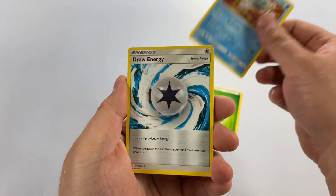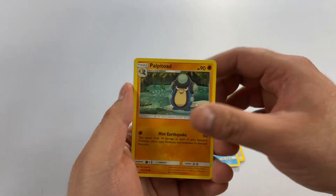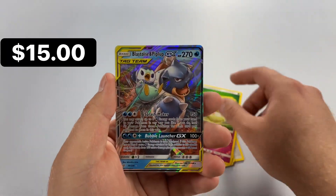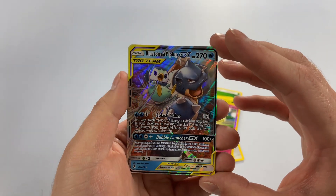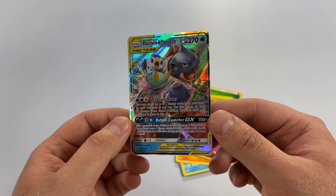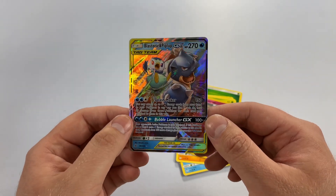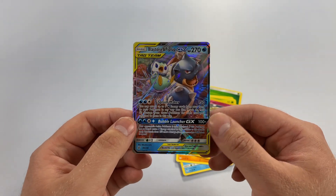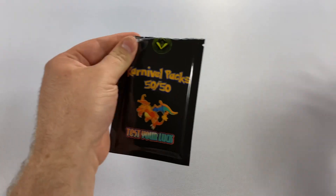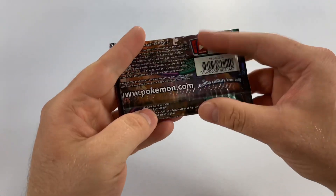We got a little Crabby, Unidentified Fossil, Wailmer, Cricketot, a little Cottonee — and OH! Blastoise and Piplup! Oh no, let's go! That is a beautiful card — big hit in that last pack! And we continue the fun — Sun and Moon Guardian Rising, this is from 2017.